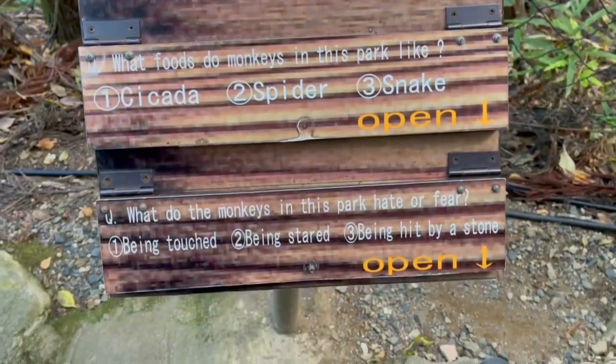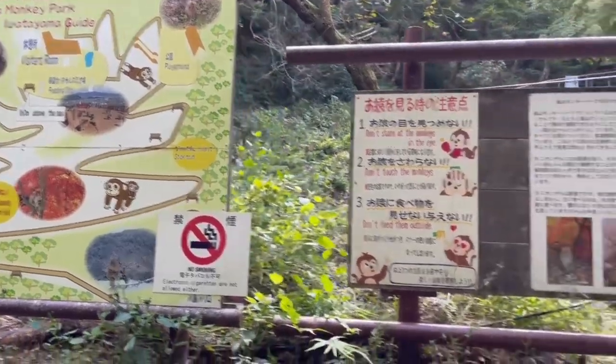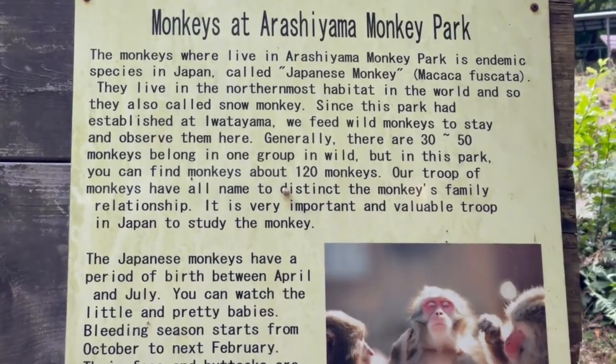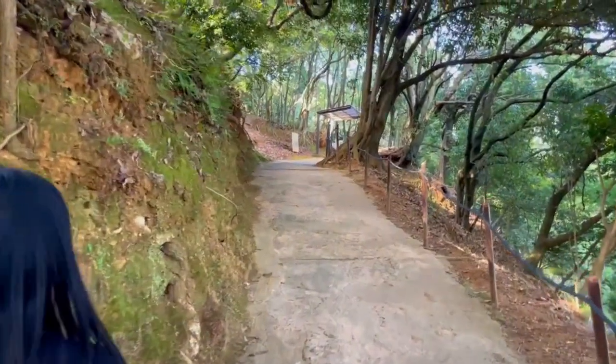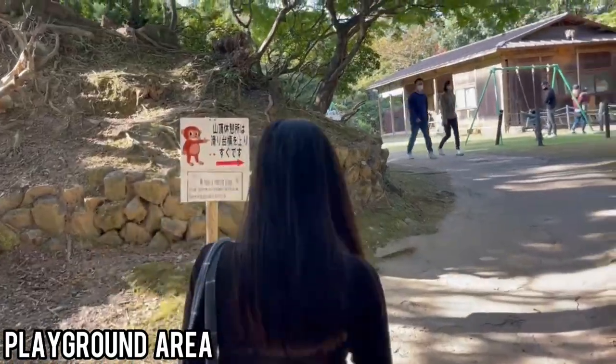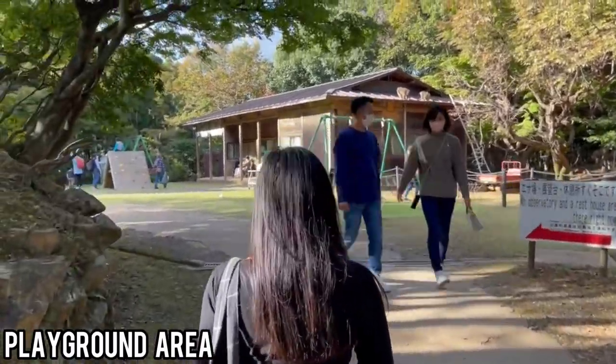There is even a monkey quiz along the way and other informational displays that give context about the park, the monkeys, and how to act around them appropriately. This gives you a more enriching experience before you ultimately reach the playground area to see humans playing and, of course, your first sight of Japanese macaques.